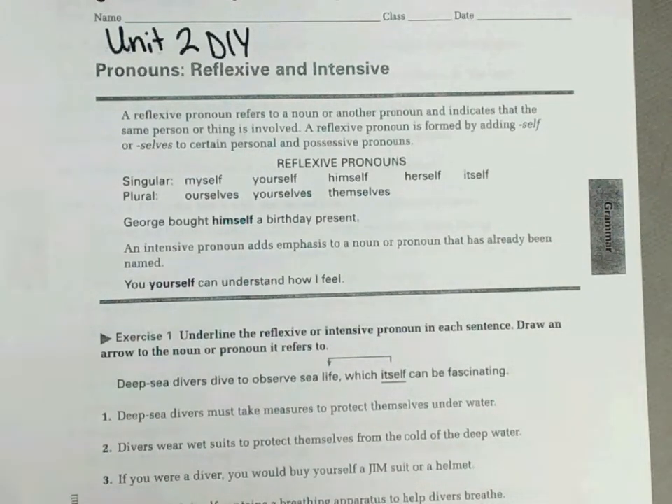This is level 3 DIY for Pronoun 65W3-5, called Pronouns Reflexive and Intensive.